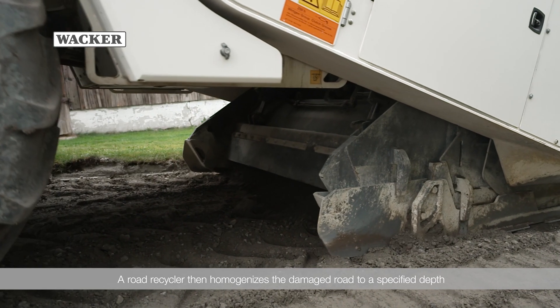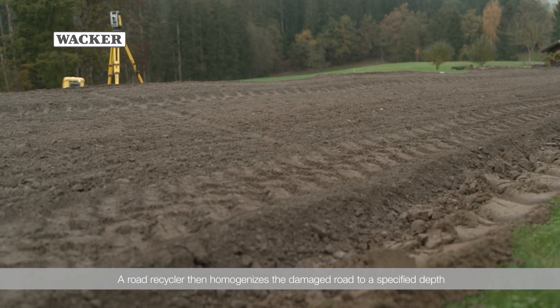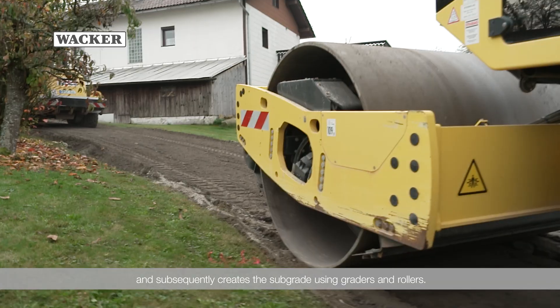A road recycler then homogenizes the damaged road to a specified depth, and subsequently creates the subgrade using graders and rollers.